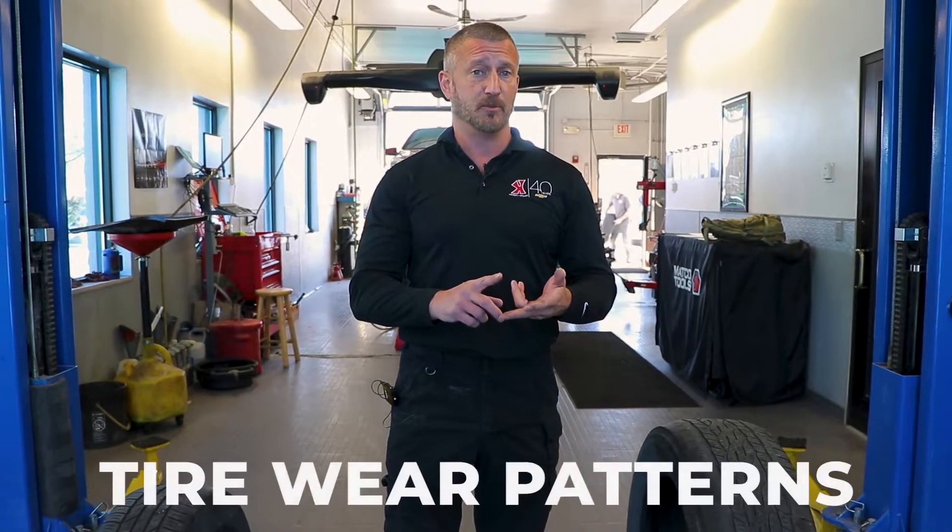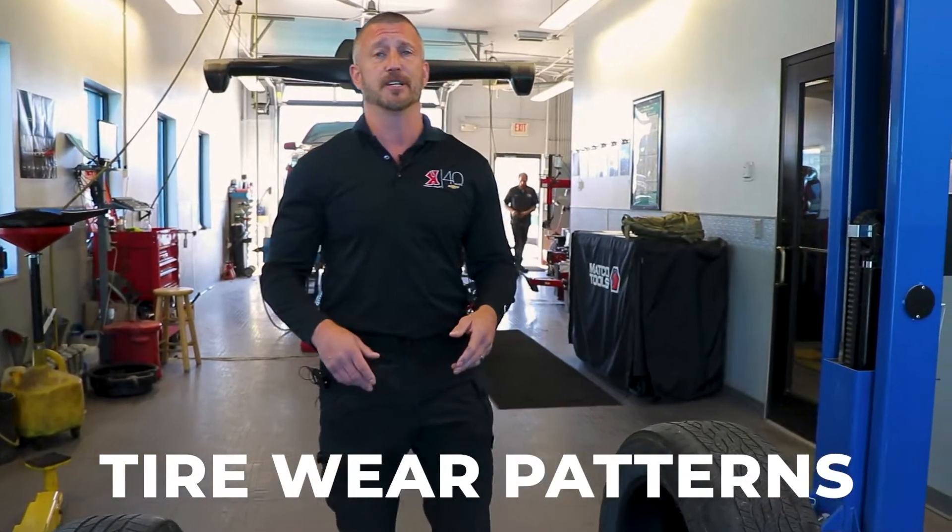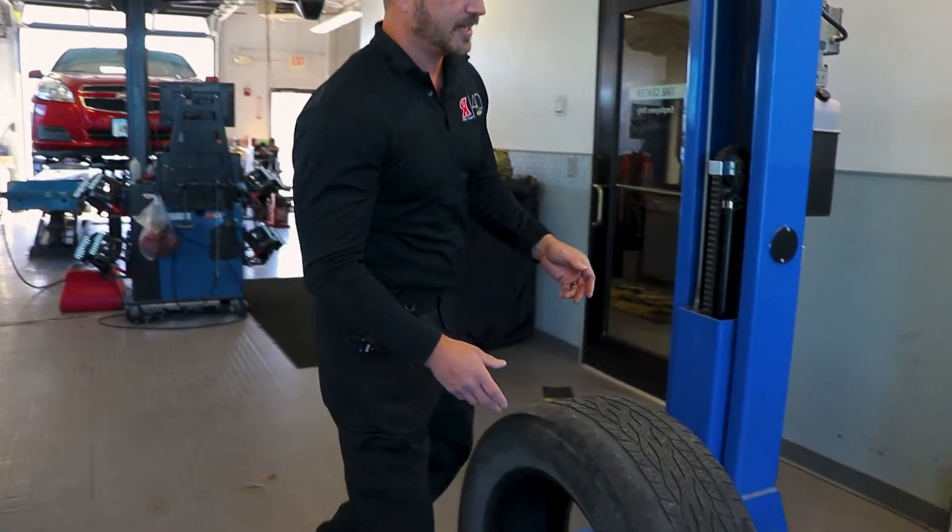Tire wear patterns tell a story. They tell us whether or not you've rotated your tires frequently, if they've been riding around under inflated, or if the alignment's off. I've got a couple examples here today to show you what some tires can look like.